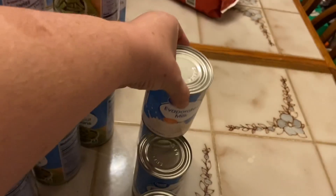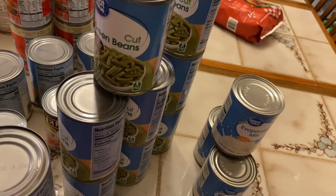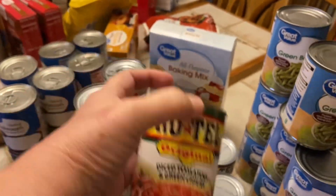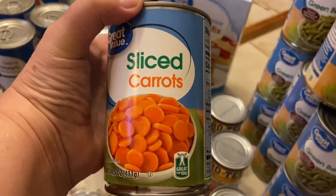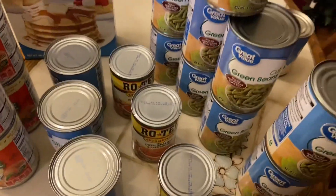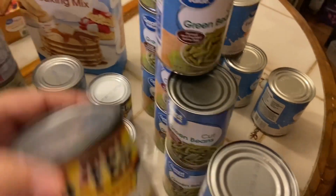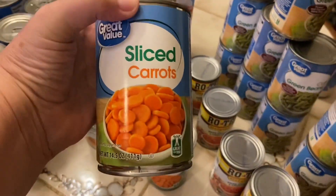Starting at this end of the table: I got four cans of evaporated milk, ten cans of green beans because I've used a lot of them, four cans of Rotel tomatoes, and four cans of sliced carrots. The green beans were 58 cents a can, the Rotel was $1.29 a can, and the carrots were 72 cents a can.